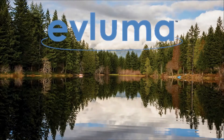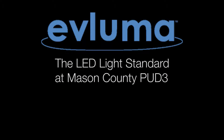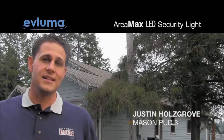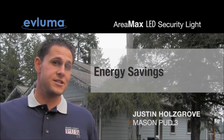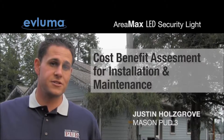The Vluma Area Max was chosen by Mason County Washington PUD3 as its LED light standard. Here's why. Mason PUD3 has tested many LED area light products from a multitude of manufacturers. We used our trials to measure several aspects of the LED lighting: lighting performance, energy savings, and cost-benefit assessment for the installation and maintenance of the fixtures.